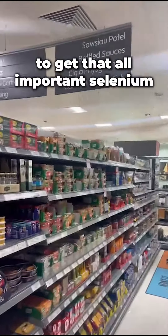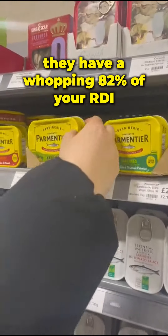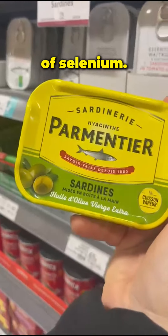So the best place in the supermarket to get that all-important selenium is the canned fish aisle. If you look at these sardines, they have a whopping 82% of your RDI of selenium.